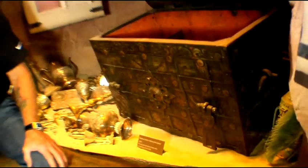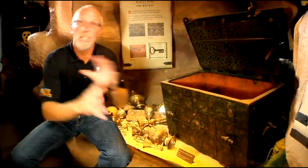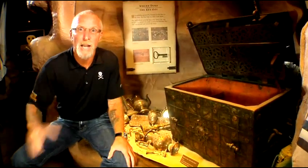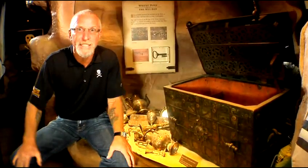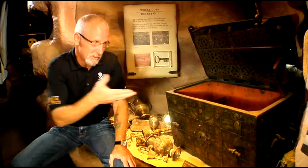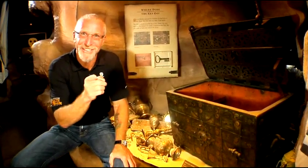My favorite pirate piece in the entire world is this pirate treasure chest, because it's the only one in the entire world with provenance to a pirate — Captain Thomas II, who plundered the Red Sea in 1695. He plundered one ship too many and never came home, and left this behind for me and you.